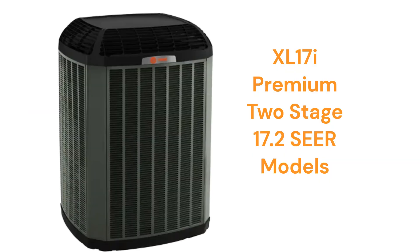The XL17i units are premium two-stage units with a variable speed fan for enhanced comfort and energy savings, but the warranty is about average. They have a weather guard top to keep leaves and debris out of the unit, but they do not have a compressor blanket and are somewhat noisy.